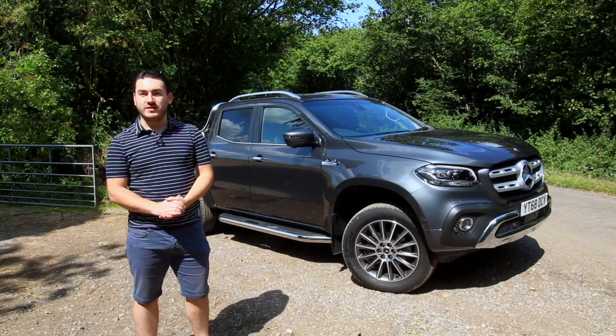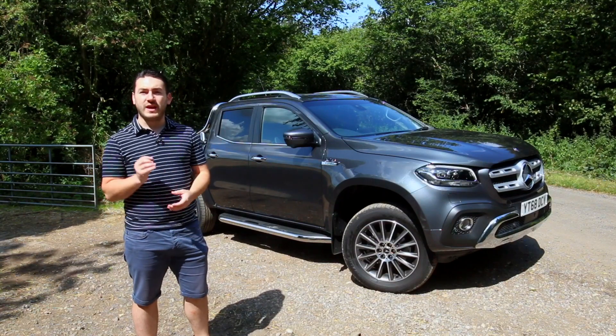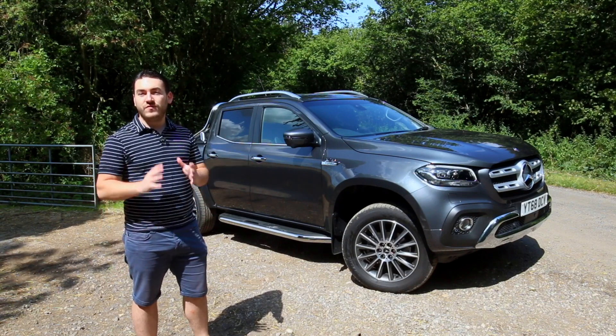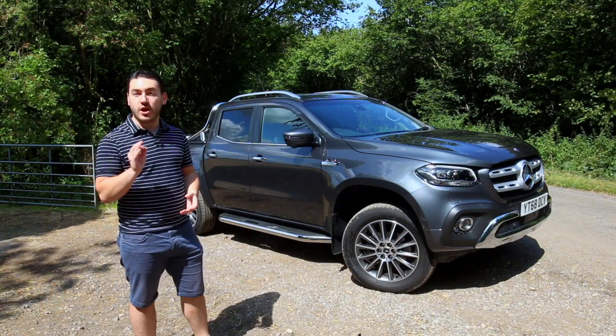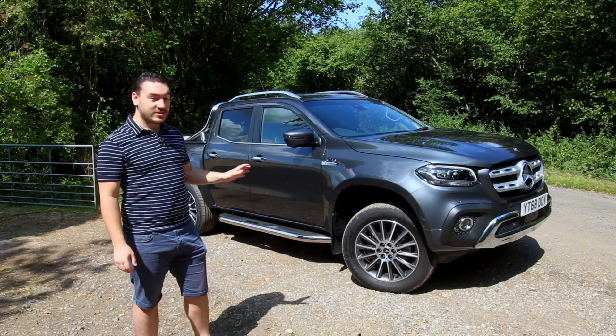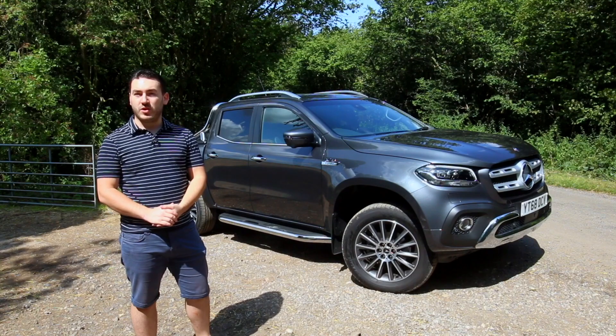This is the Mercedes-Benz X-Class, and up until now it's only been available with the engines of its sister trucks. However, this X350D finally comes equipped with Mercedes-Benz's own V6 engine. We're here today to find out whether X really does mark the spot for pickup trucks.